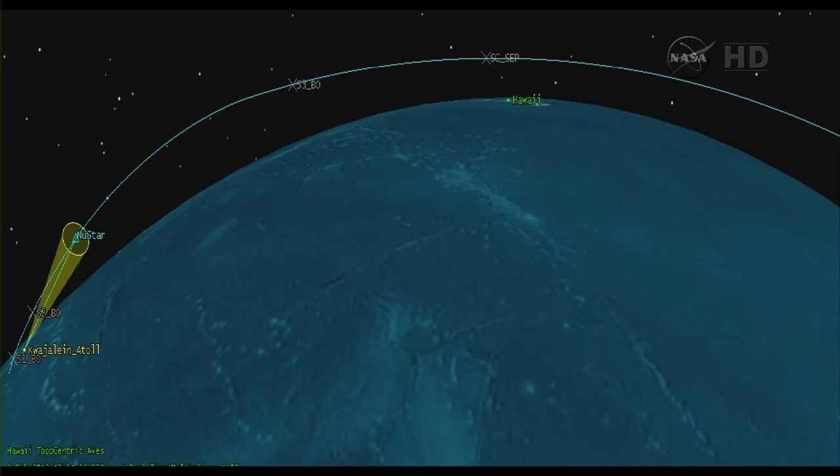Coming up now on acquisition through the tracking and data relay satellite system — nominal. Power buses remain strong on all three buses. Vehicle altitude is now 265 miles. Vehicle is coasting up to an altitude of approximately 387 miles.